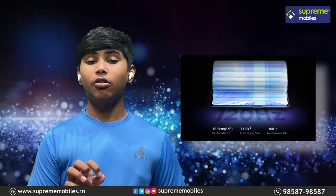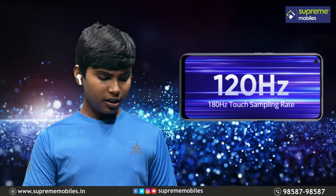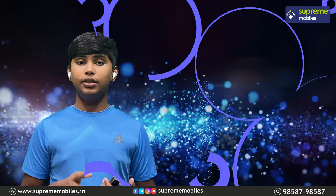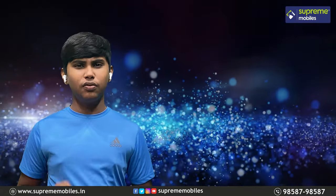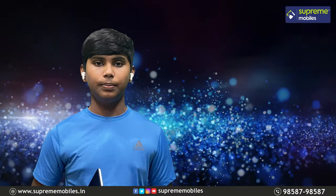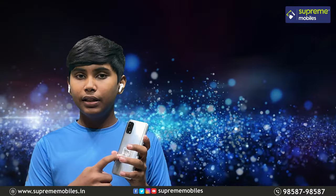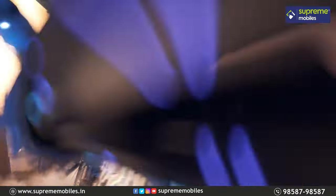The second highlight feature is the 6.5 inch ultra smooth motion display with a high touch sampling rate and an excellent screen-to-body ratio. The phone also offers 18 hours of playback and a super power saving mode.